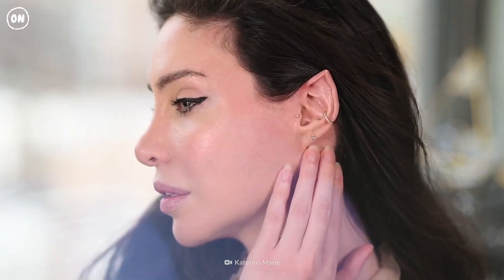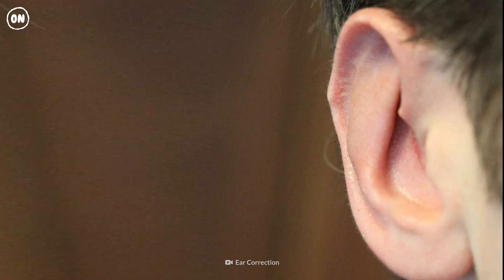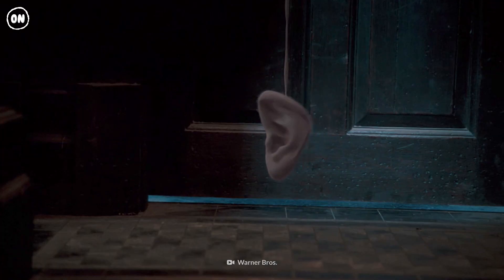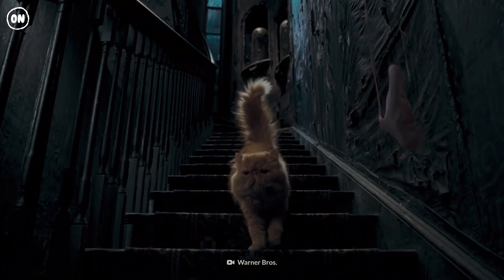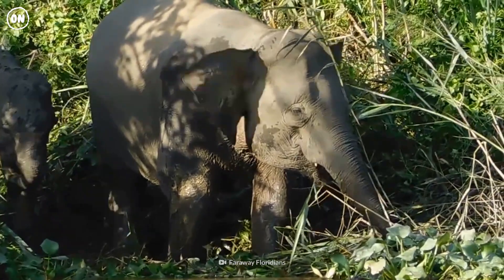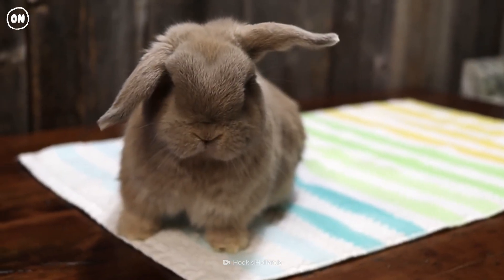Do you have a small bump on your outer ear? That point is Darwin's tubercle. It allowed early humans to move their ears in the direction of sounds, but it's been rendered useless through evolution. Although we can no longer move our ear muscles, that ability has not been lost in other animals.